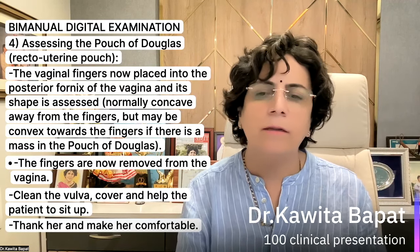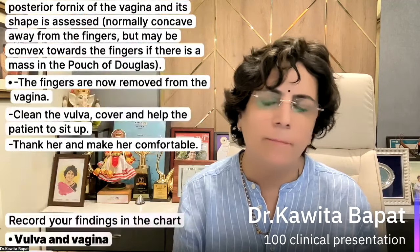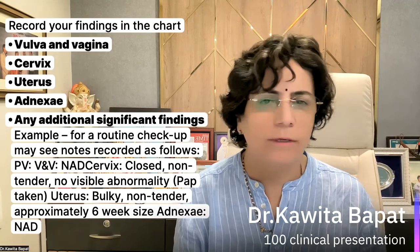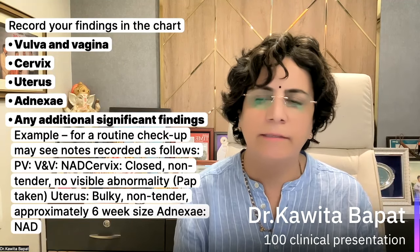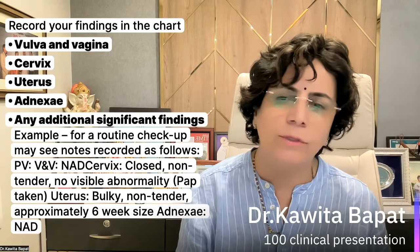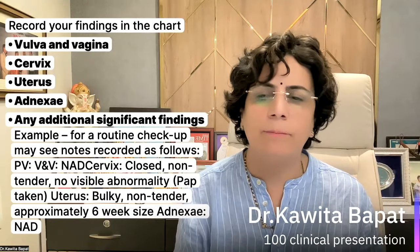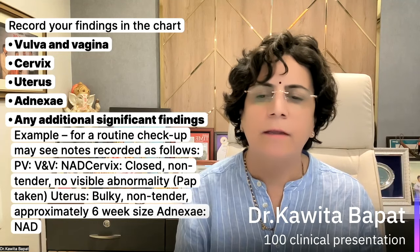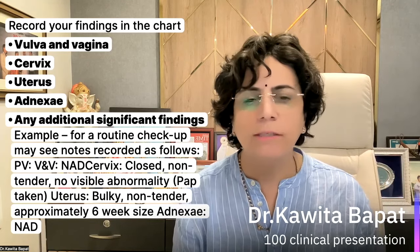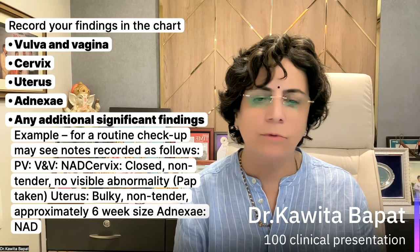The fingers are removed from the vagina, the vulva is cleaned, and the patient is helped to sit up — thank her and make her comfortable. The last and most important point is to record the findings in the chart: vulva, vagina, cervix, uterus, adnexa, and any additional significant findings. For a routine checkup, notes may be recorded as follows: PV — cervix closed, non-tender, normal appearance; uterus normal size, non-tender. This is the way we should do the gynecological examination.